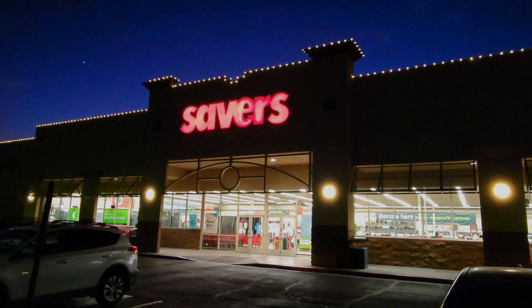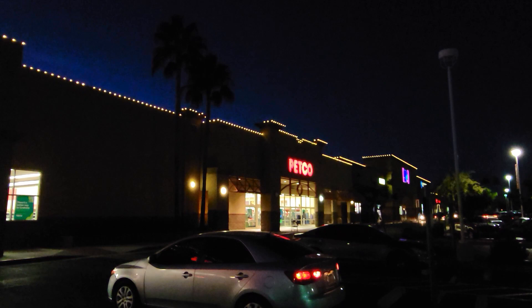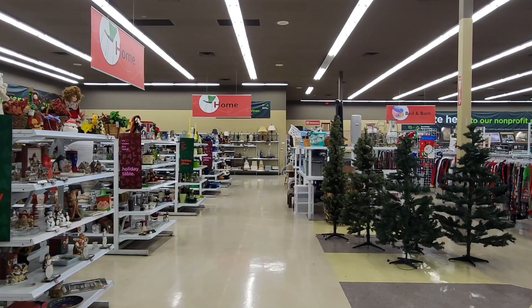Sit, Coco, sit. Good dog. Hey everyone, it's thrifting time. And in this episode, we're going to take a look at two thrift stores that are in the same shopping center, which is something I've never seen. There's the Savers that we saw, and then all the way at the end there is a Goodwill thrift store. Let's go ahead and take a look at the Savers first.